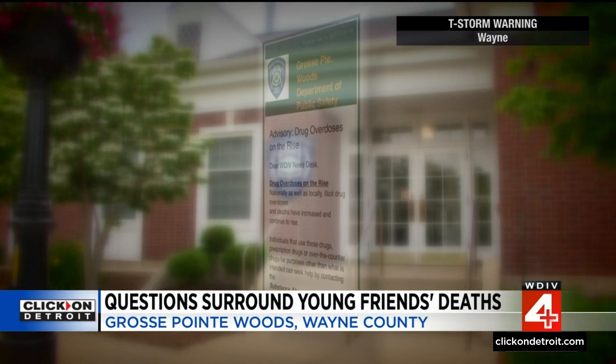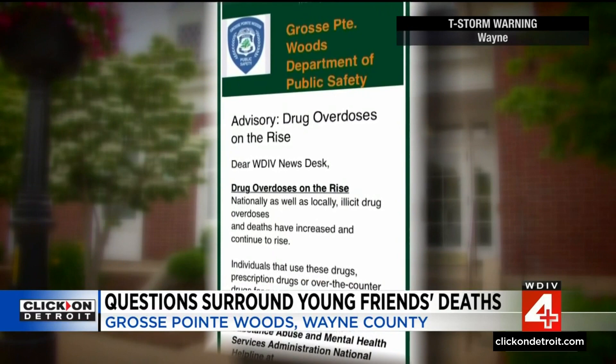Only today did Grosse Pointe Woods Police, Grosse Pointe Farms, and Grosse Pointe Shores put out an alert that drug overdoses are on the rise nationally as well as locally. Also important to point out: Saucy's Pizza just put up a Facebook post apologizing for their original post that read they had lost three dear family members — they meant three dear friends. Only one person worked for Saucy's Pizza; all were friends with connections to the restaurant. Sean Lay, Local 4.